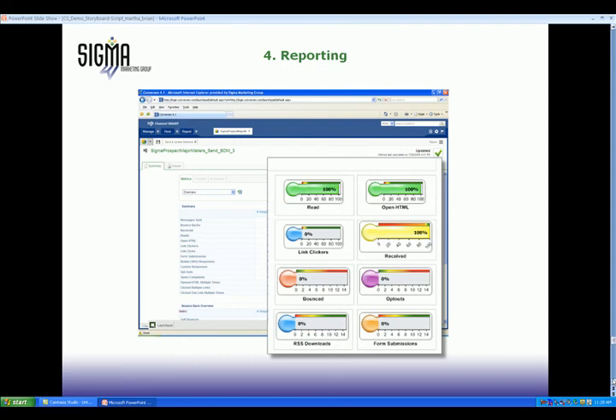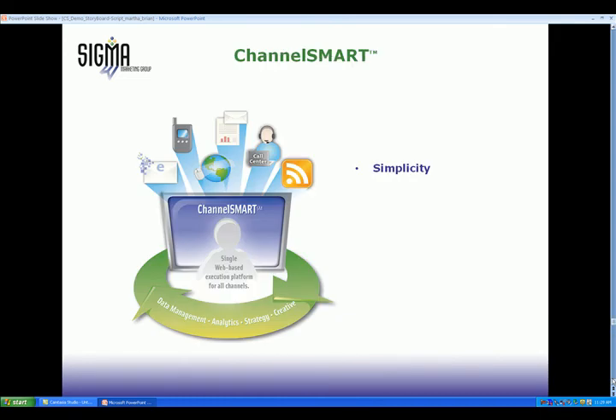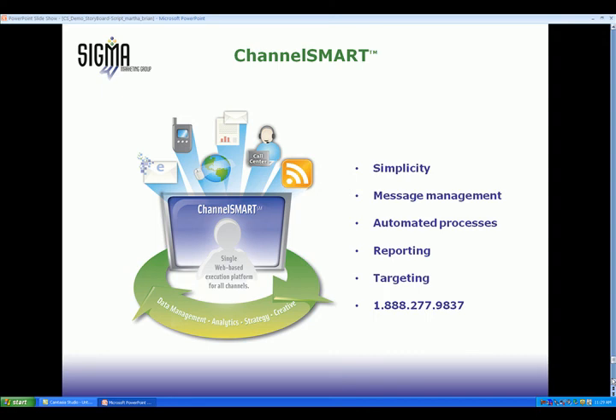Channel Smart solves the complexity issue for marketers trying to integrate multi-channel messaging by bringing together single-platform simplicity, multi-channel message management, automated processes that can be used over and over, consolidated reporting from all channels, and world-class targeting with Sigma Analytics. Visit SigmaMarketing.com for more information or contact us at 1-888-277-9837.